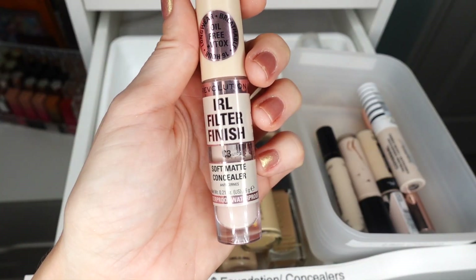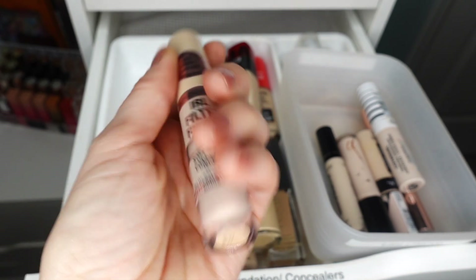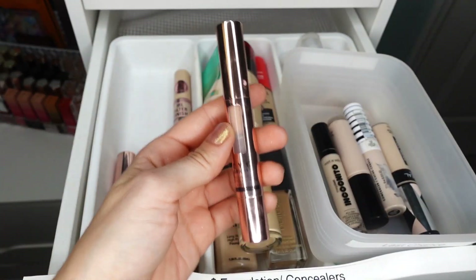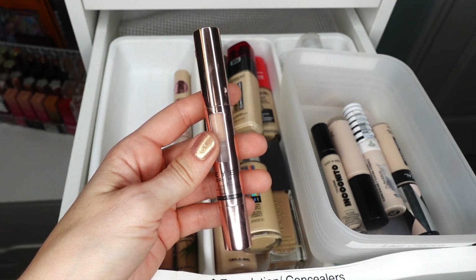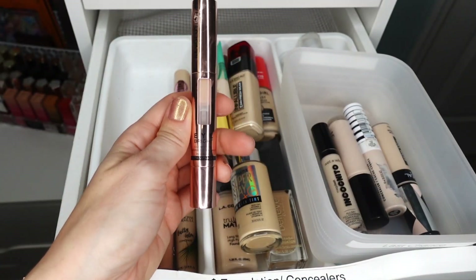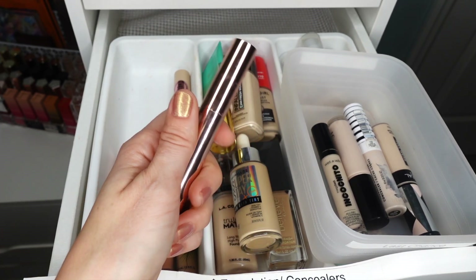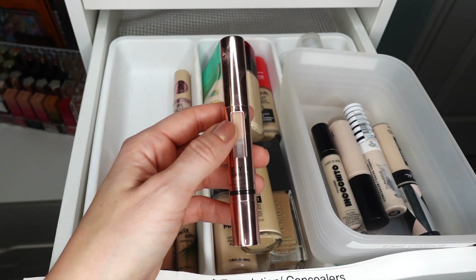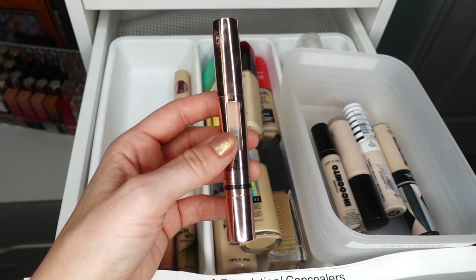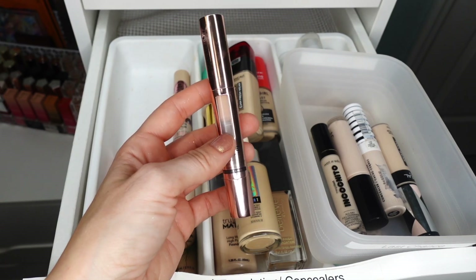Here is another concealer I discovered in 2023: the IRL Filter Finished Soft Matte Formula in shade C3. I really like this concealer — it's a little more of a lighter medium coverage but I really enjoy it. I'm going to keep that. I'm also going to keep this one from Makeup Revolution — the Eyebrite Illuminator in shade Porcelain. It has a little poof applicator on the end. This is an excellent formula — more of a lighter buildable coverage but I really like how natural it looks. I feel like nobody talks about it anymore. It's a very beautiful light formula that looks undetectable on skin but still brightens your under eyes. This is the concealer I use for my no-makeup makeup days. I'm definitely going to be keeping this.